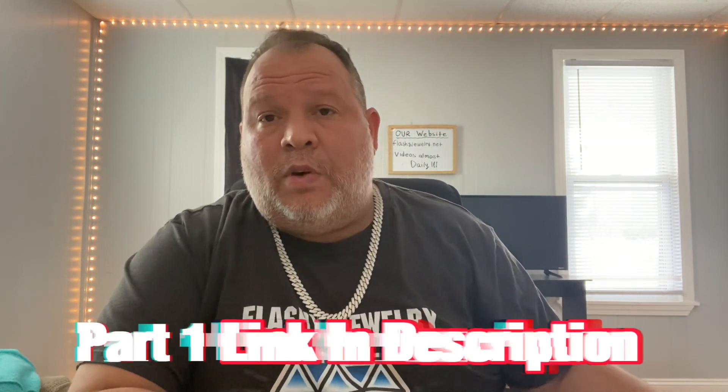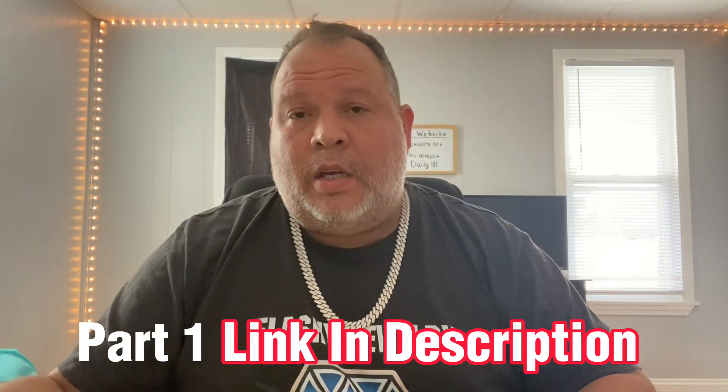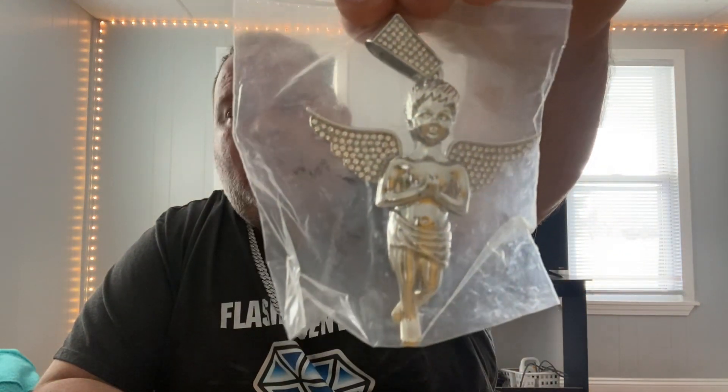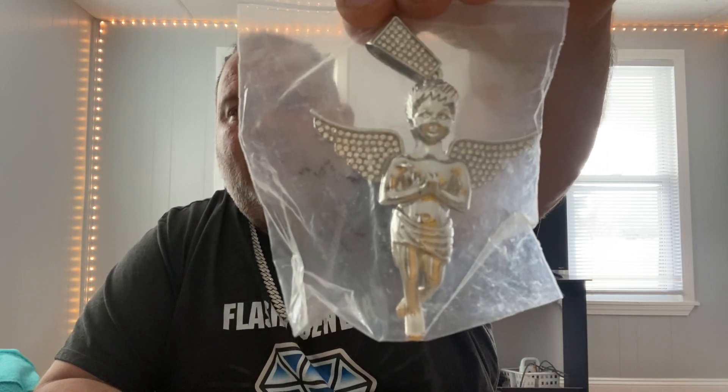Hey, what's going on flashy fam, Santos with Flashy Jewelry. This is part two of the giveaway video. We're going to be giving away a plated piece — a winged angel pendant — and it comes with a Cuban style necklace. We're going to be giving that away to one of our subscribers.